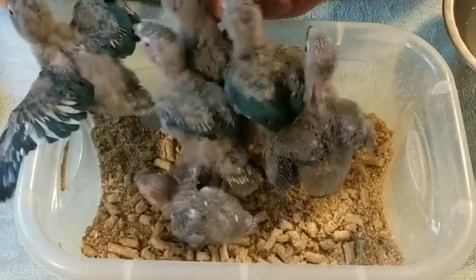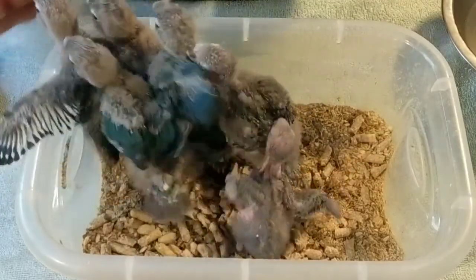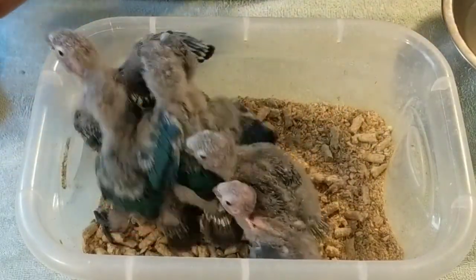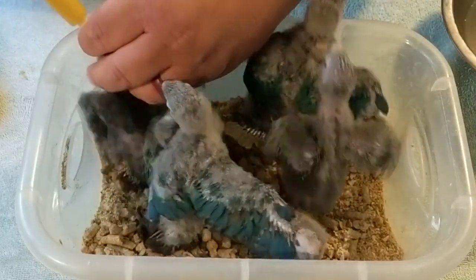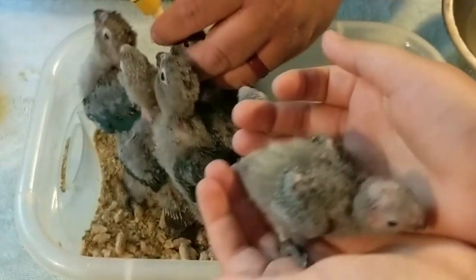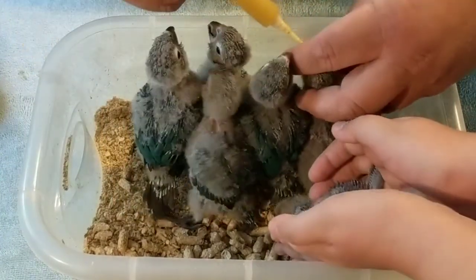Look at all of these knuckleheads. These are all Green Cheek conures — turquoise Green Cheek conures — split to pineapple. These are all boys, and they are all brothers. Are all of them boys? Yes, these are all boys. If these were girls from this pair of parents, they would be cinnamons, and cinnamons have red eyes.